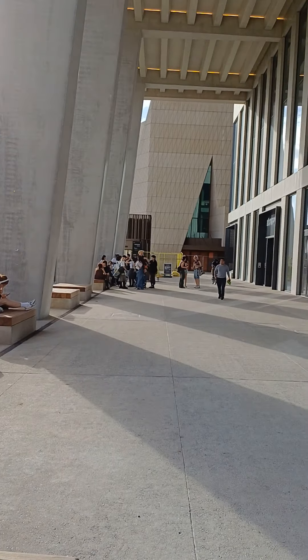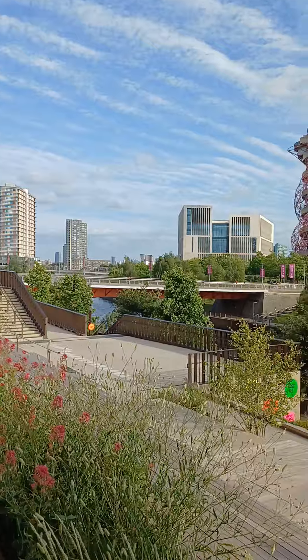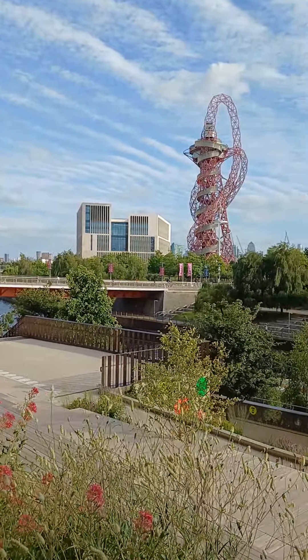I think it's a very good campus for UAL, and UCL is just down there beyond the Mittal Tower.